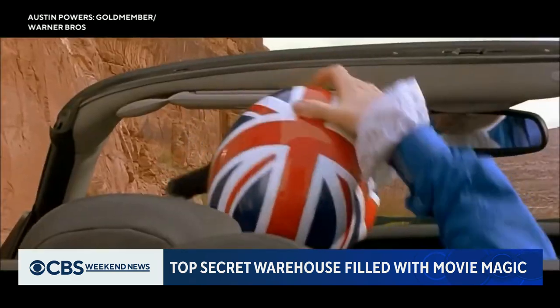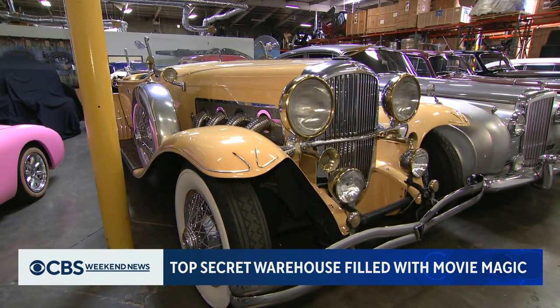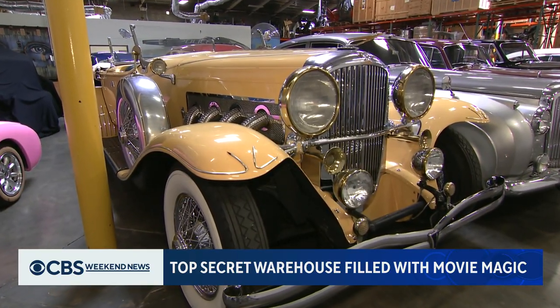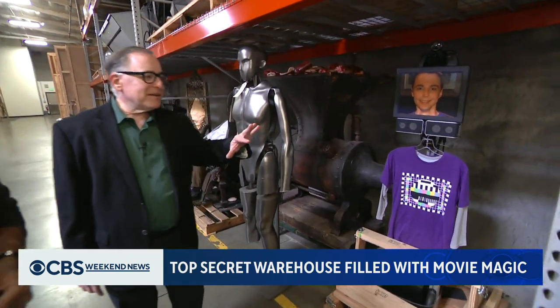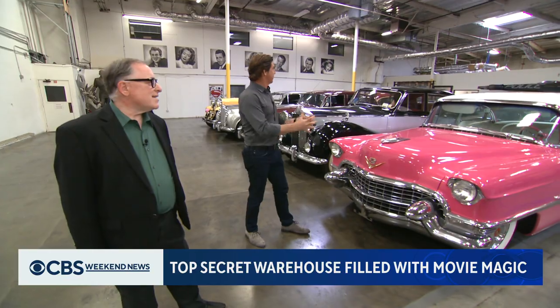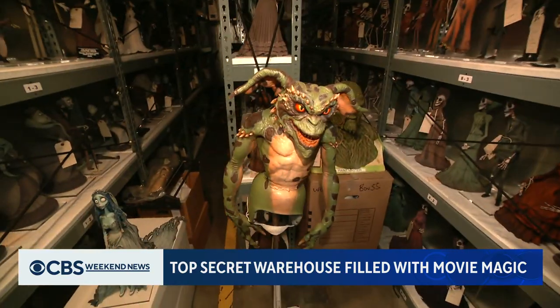This is an incredible garage right here. I recognize a lot of these. Wow. This is the Duesenberg from Baz Luhrmann's The Great Gatsby. George Feltenstein is Warner Brothers' library historian. This is an absolutely incredible space. I look around and I see things that I recognize from my childhood everywhere.